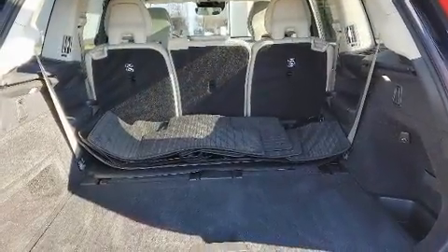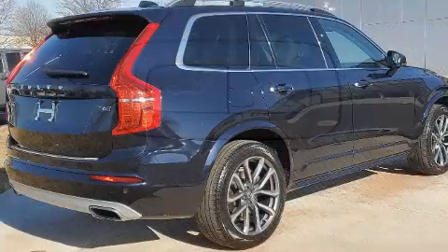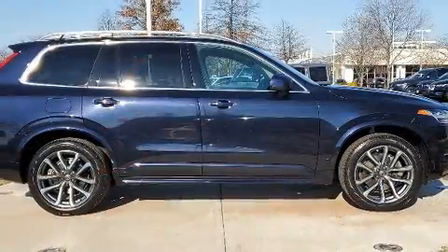Volvo prioritized practicality, efficiency, and style by including leather upholstery, one-touch window functionality, power front seats, a built-in garage door transmitter, fully automatic headlights, turn signal indicator mirrors, and power windows.